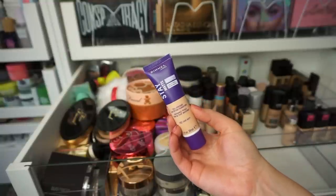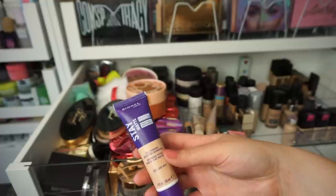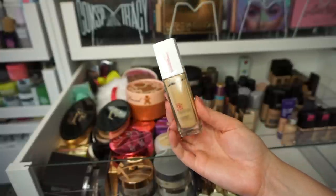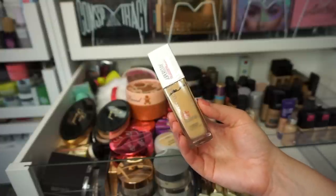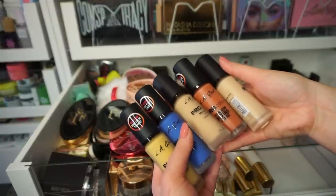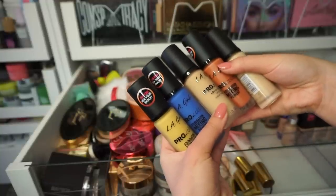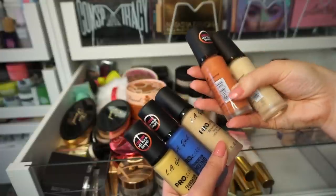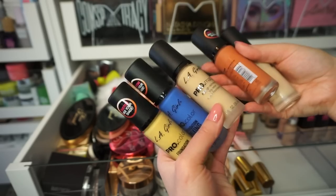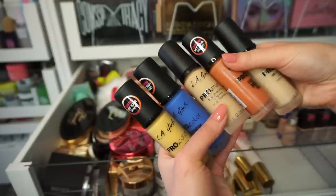This one came recently in PR from Rimmel — it's the Stay Matte, pretty much brand new, so I'll keep it just in case I want to use it in a drugstore video. This Maybelline Super Stay Foundation I think is a year or two old, so I'm going to let it go, even though I really liked it. I'm getting rid of all of these ProMatte foundations from LA Girl. Some of them are color correctors, some are foundations. Something very strange about these bottles is they're glass, but they sweat oily substances. As long as I've had these, they've been covered in some type of oil, and I never reach for them, so I'm getting rid of all of these.